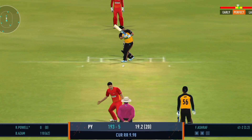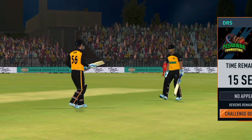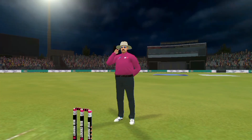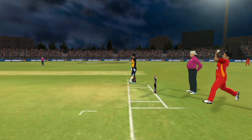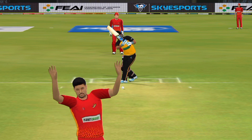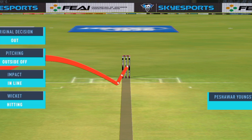He was taken care of — that's confirmed by the umpires. Goes upstairs — batsman in a spot of bother there. Checking for a no-ball — fair delivery, no problem. Reaching outside, impact in line, wickets hitting.